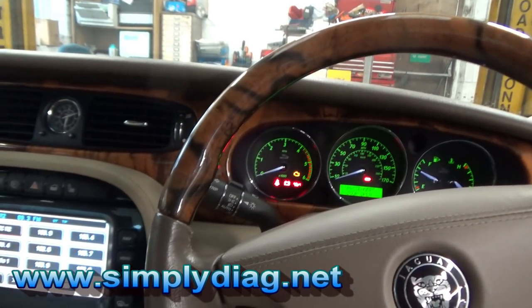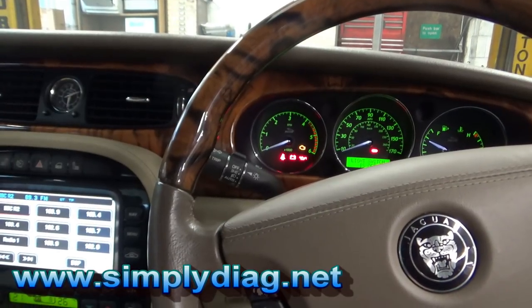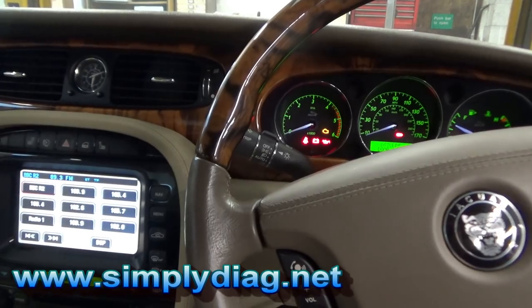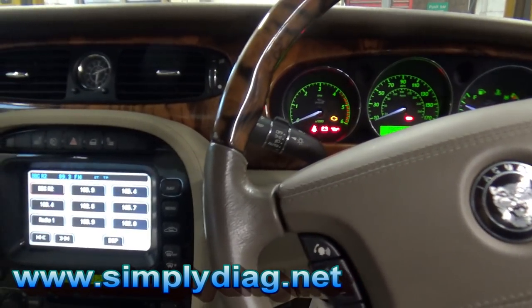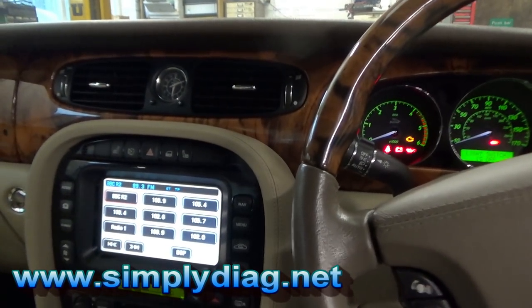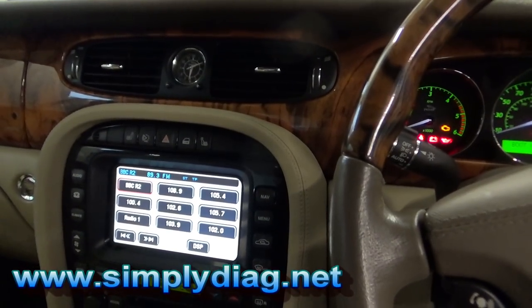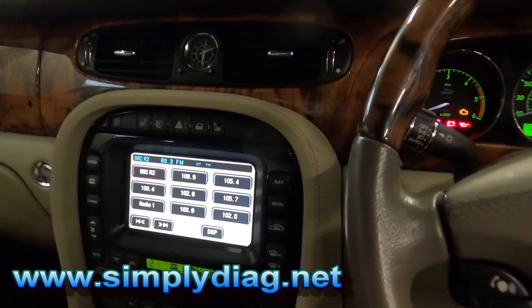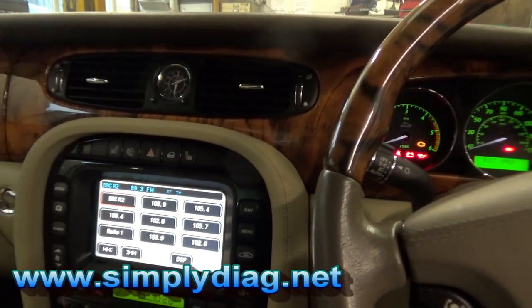The customer complaint is: when the vehicle's running in the morning and he puts his heated rear window on, he loses his radio signal. I do not own the rights to the music — I don't know what's on the radio — but we're not playing a music clip, we're just demonstrating interference. Please don't give me a community strike.